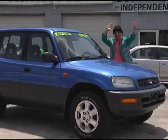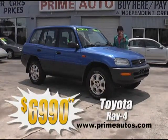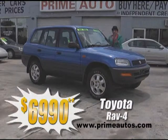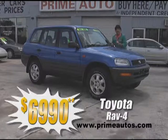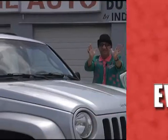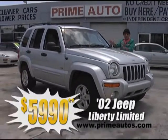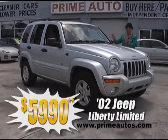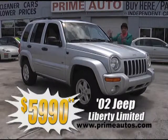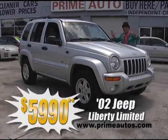Prime Motors has this Toyota RAV4 4-door with automatic, cold AC, CD player, alloy wheels, and all the power options — Deal Man priced at only $6,990. The Deal Man loves to give you more to show for your hard-earned dough. So here's a 2002 Jeep Liberty Limited loaded with luxurious leather, CD, alloys, moonroof, and more — unbelievably low priced at only $5,990.